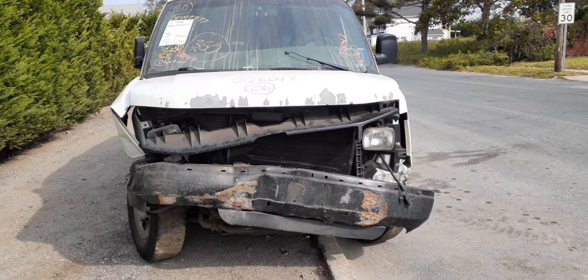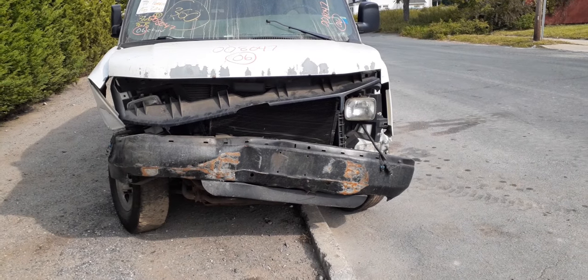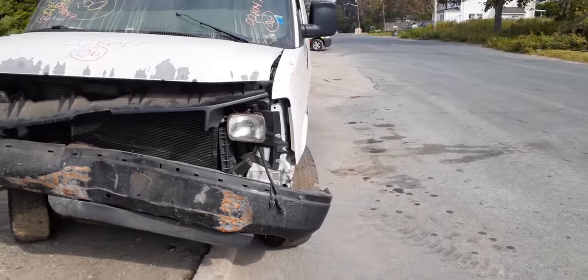Okay, newest addition to the inventory — it's a 2006 Chevy Express van, 2500 series, 6.0 automatic, stock number 8047. As you can see, the thing was hit in the nose. We've really only got maybe a left side fender on this thing.